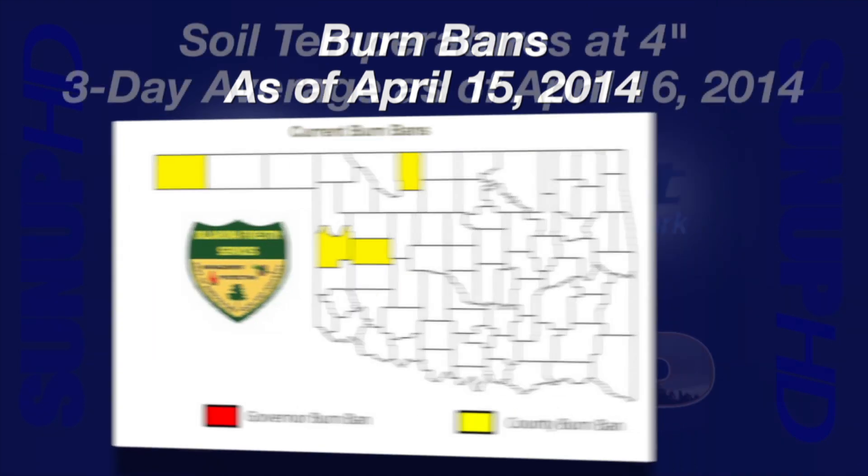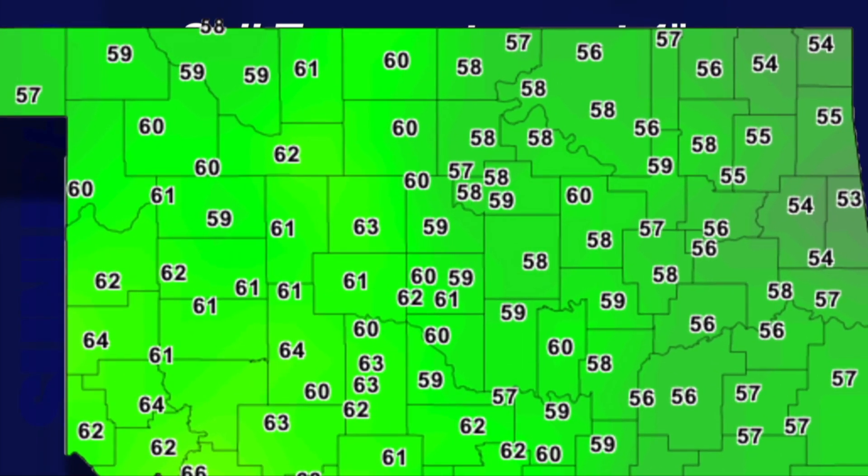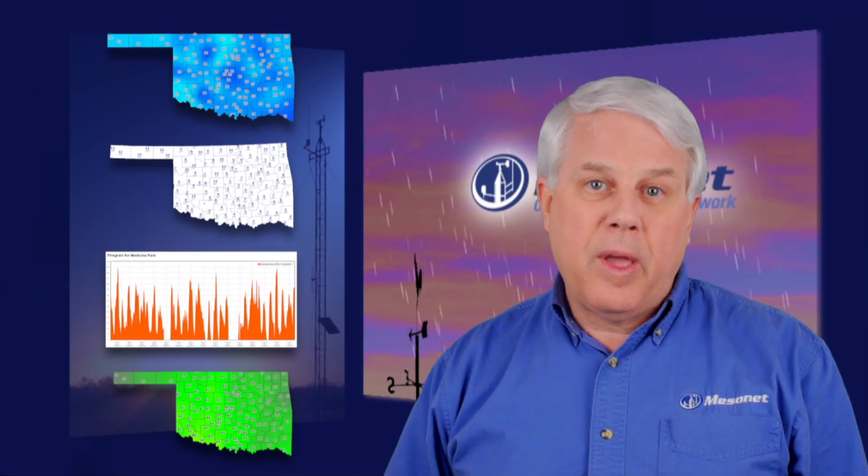Soils have been warming. An April 16th map of the three-day average soil temperature at four inches under bare soil indicated soils in the southwest have warmed into the mid-60s, while the coolest soils in the northeast are in the mid-50s. We continue to look forward to some wetter, more widespread rain events. Thanks for joining us for this edition of the Mesonet Weather Report.